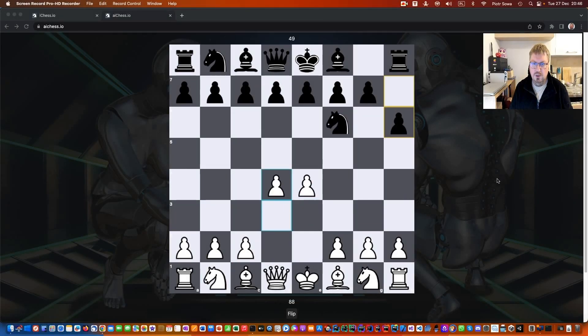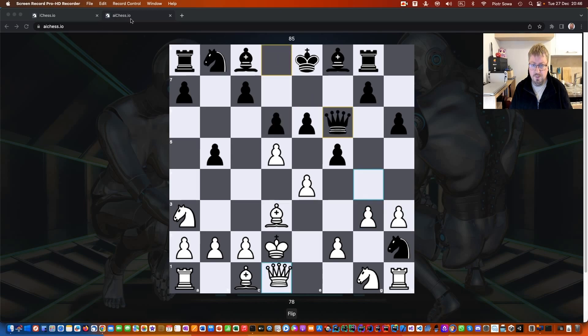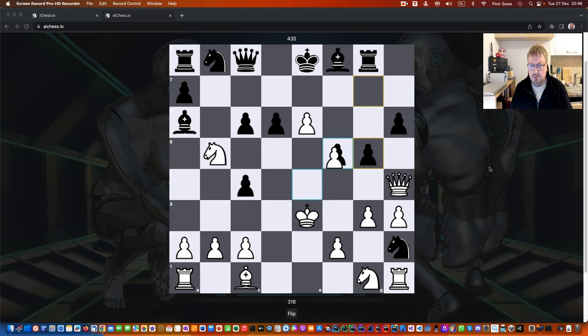Hello, today I would like to show you the new solution — the new mind of chess, a chess engine in other words. This is the site called AIChess.io. I have just started the first training after making this project and it trains about maybe four hours from scratch.